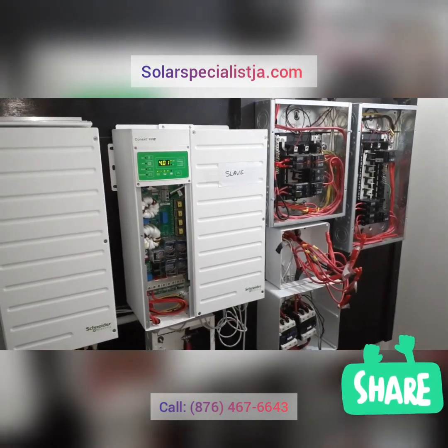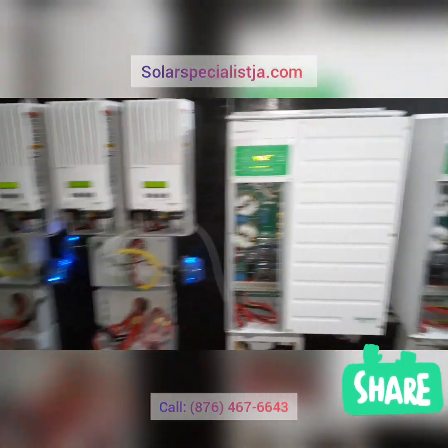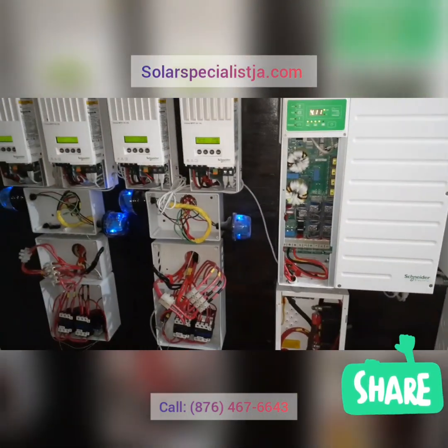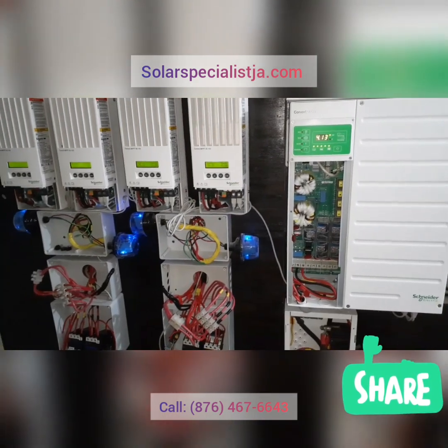Right now we're just testing and everything is working exactly as we designed it to. So today we'll be commissioning this system — and another happy customer. Fully solar!